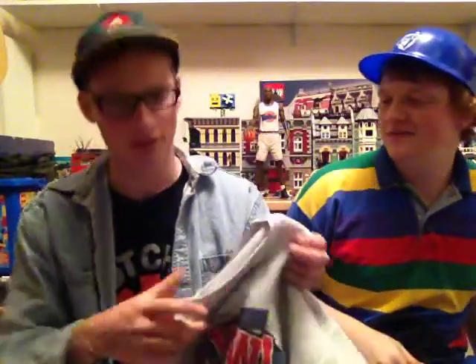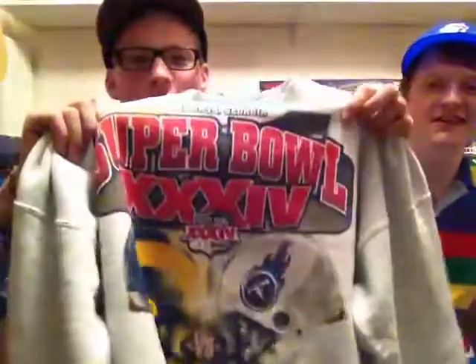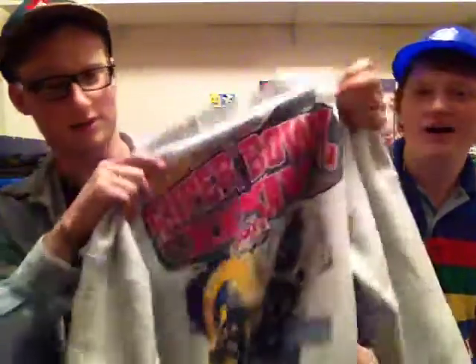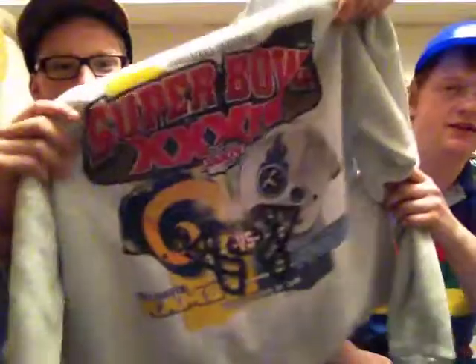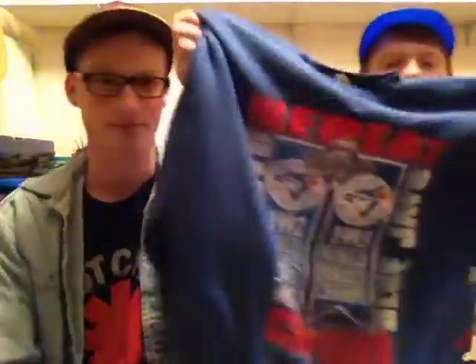Right here we got this — it's a Fruit of the Loom, but it's a pretty nice crew. As you can see, it's Super Bowl 34, in Atlanta, Georgia. We got the Rams and the Titans here. It's a pretty nice crew neck with the grey heather. One of my favourite pieces here.